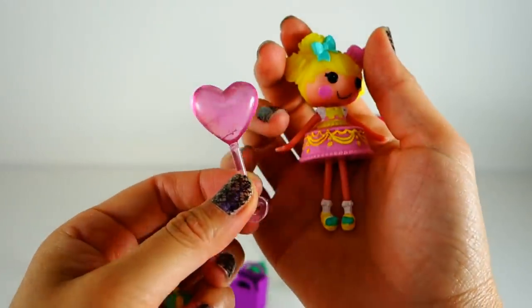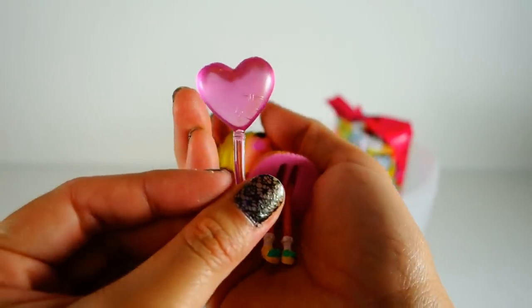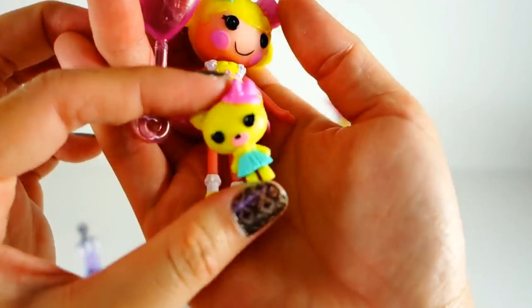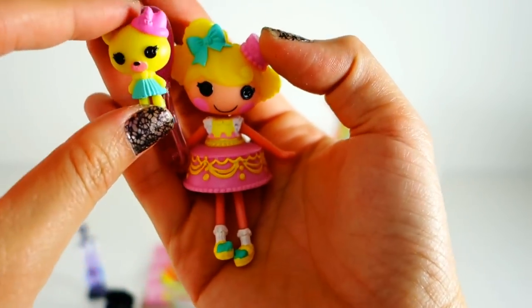She has really cute yellow shoes that match her hair and her dress. She comes with a birthday balloon that has a little patch on it, and she has a pet — it's a little kitty cat that matches her dress and her bow.